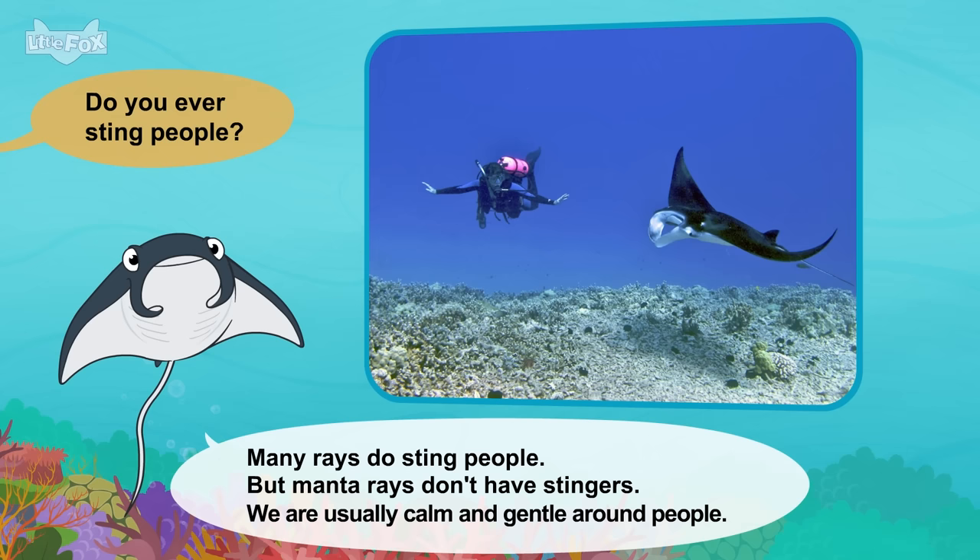Do you have any enemies? Large sharks sometimes attack us. So do killer whales. We can get caught in fishing nets too. I see my pod. Goodbye. Bye, bottlenose dolphin.